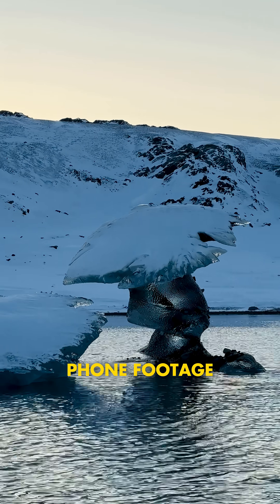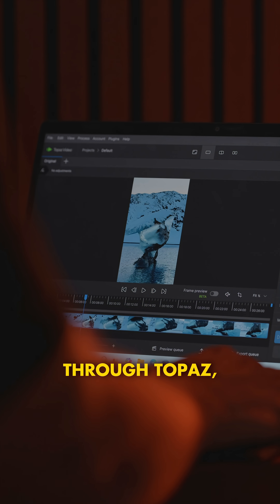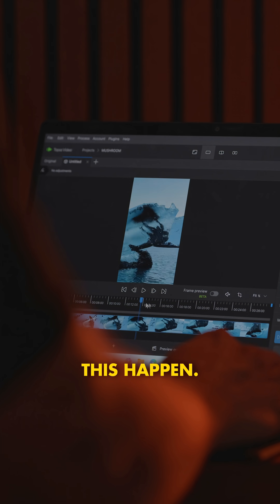I found out the secret recipe to make your phone footage look more professional. Here's the workflow. I've got my AMD-powered laptop to process footage quickly through Topaz Video AI, Premiere Pro, and RSMB for motion blur — all the tools you need to make this happen.